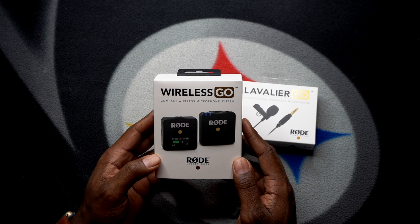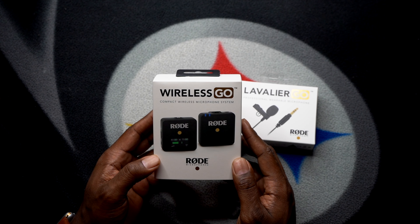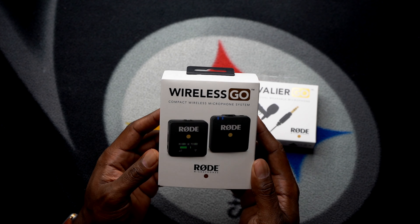This is the Wireless GO Compact Wireless Microphone System by Rode. Let's talk about it in this video.